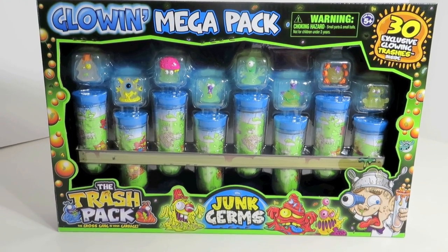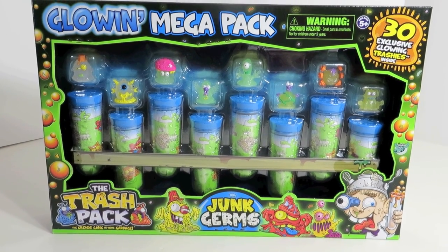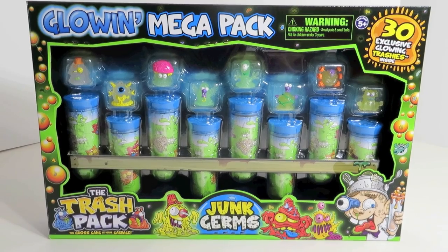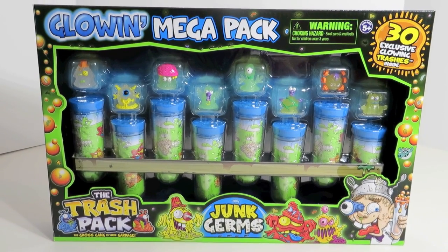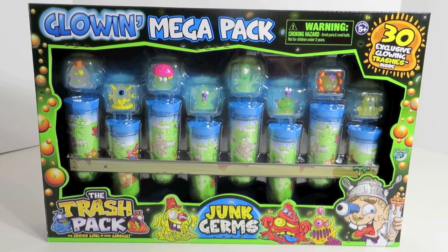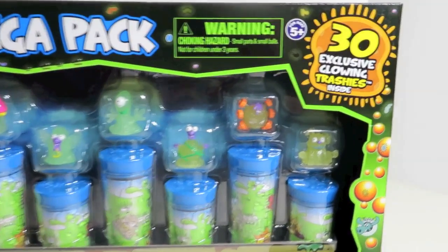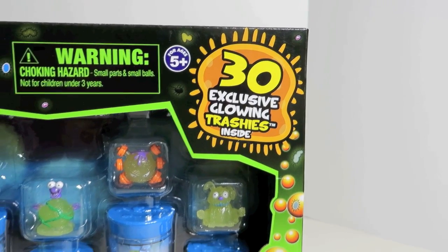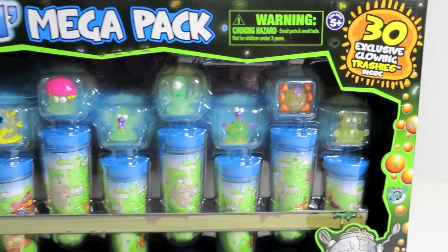Hey guys, it's Shannon and Paul and we are here today with another Trashy video Trashpack. These are the Junk Germs and we found this really cool pack at Toys R Us. It's called the Glowin Mega Pack and as you can see it comes with 30 exclusive glowing Trashys. So these are all going to glow in the dark.